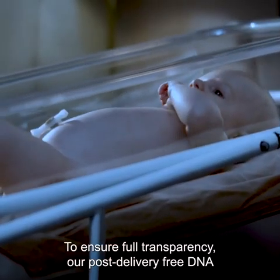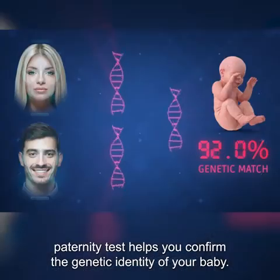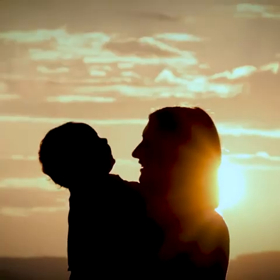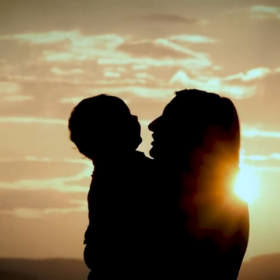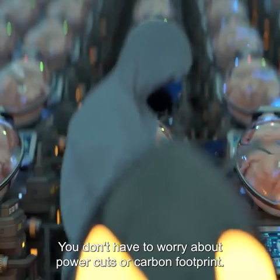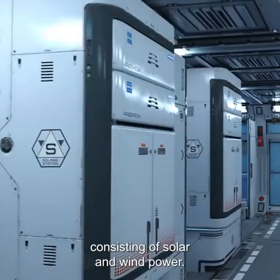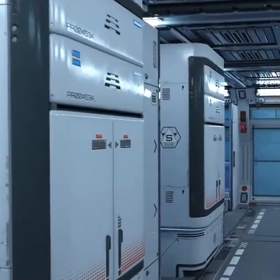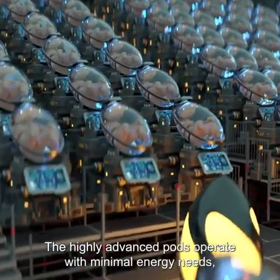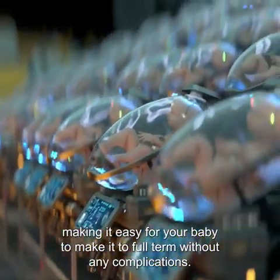To ensure full transparency, our post-delivery free DNA paternity test helps you confirm the genetic identity of your baby, so you can return home knowing that your baby is genetically yours. You don't have to worry about power cuts or carbon footprint. EctoLife uses highly efficient, clean, renewable energy consisting of solar and wind power. The highly advanced pods operate with minimal energy needs, making it easy for your baby to make it to full term without any complications.